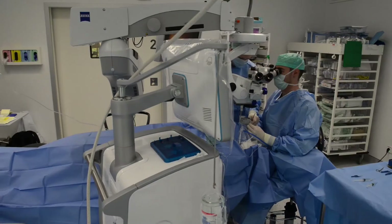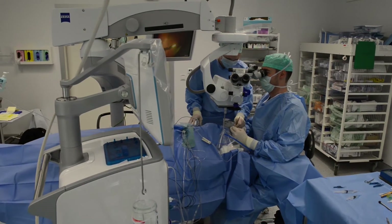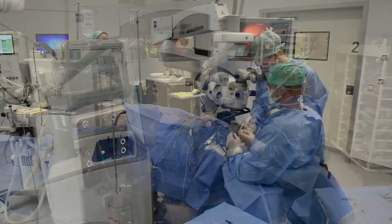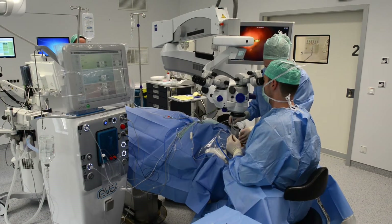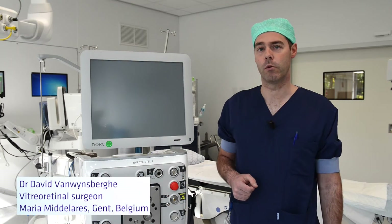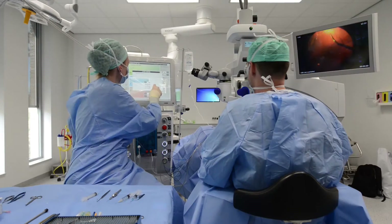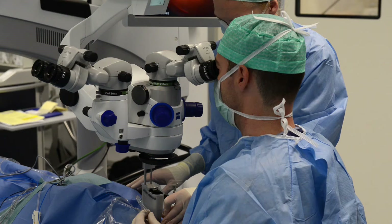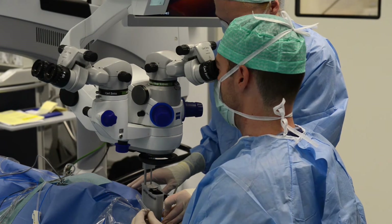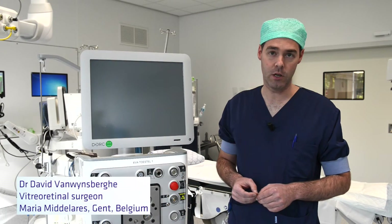The biggest leap forward, however, we had with the coming of the DORG EVA device, with its revolutionary VTI pump system and the TDC cutters. With the VTI pump system, we can easily change now from the vacuum mode to the flow control mode. Especially in difficult cases, we can shave now the vitreous close to the retina without the risk of causing new retinal breaks. The TDC cutters are highly performant and they even let us remove lens fragments without the need of a fragmentation needle.